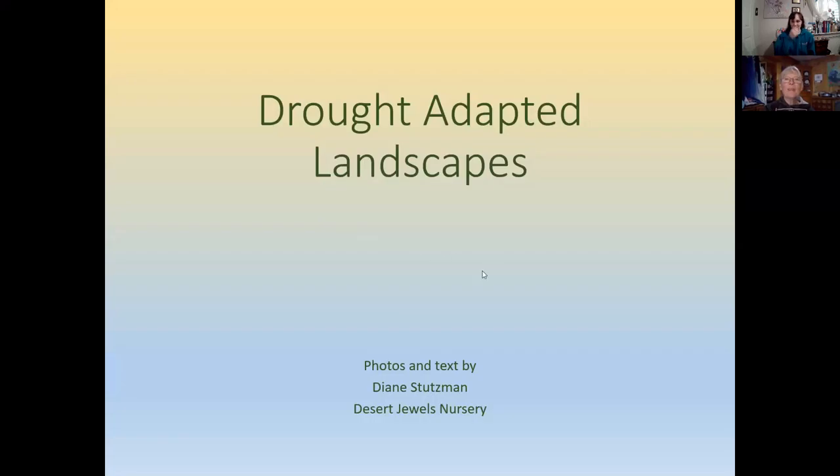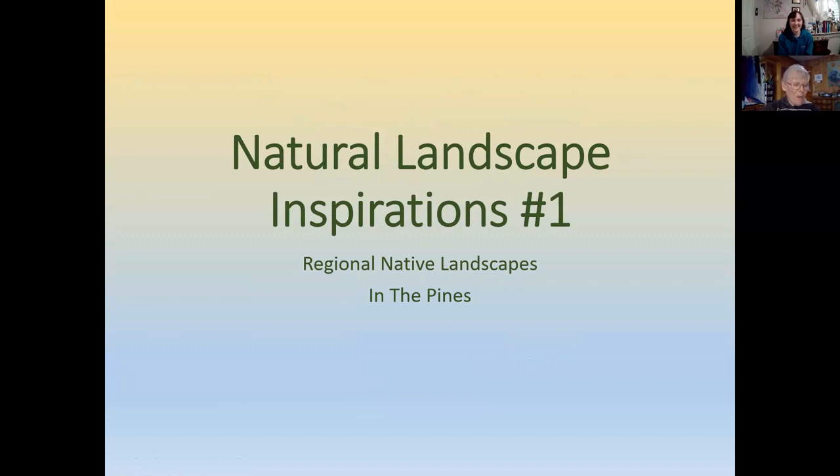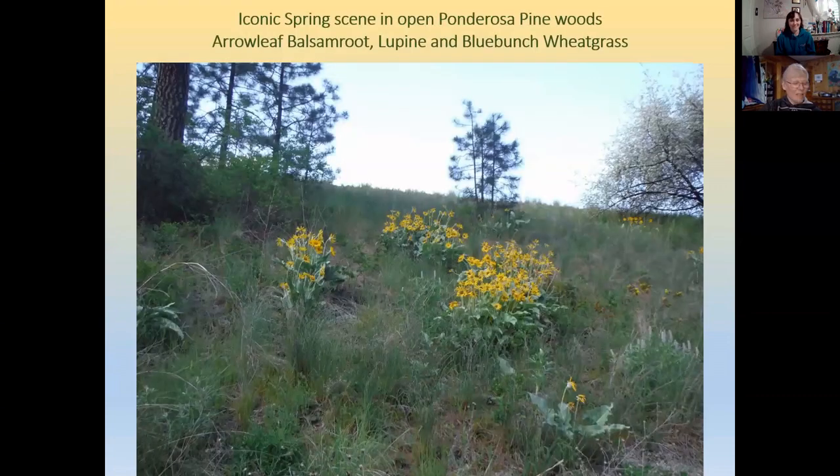This presentation on drought-adapted landscapes has been done a number of times for garden clubs. Many of Diane's customers have properties with ponderosa pines and are always asking what to plant under them. The following slides show examples from nature. Most of us who live here are familiar with the iconic spring scene in open pine woods — the annual bloom of arrowleaf balsam root. These wildflowers are tricky to grow since they have massive tap roots from the time they are seedlings and are impossible to transplant from the wild.